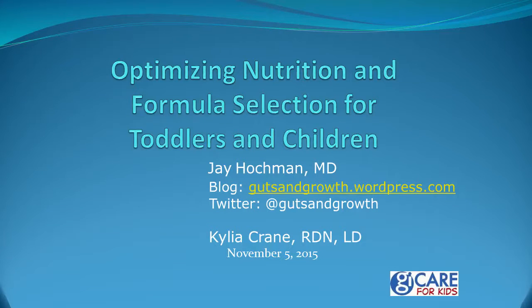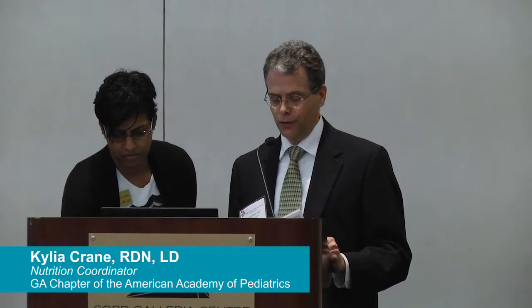Hi, the last talk of the session — Kyla Crane and myself are going to give. I'm going to introduce Kyla while she's getting the talk geared up. Kyla is a pediatric dietician and serves as a nutrition coordinator for the Georgia chapter of the American Academy of Pediatrics.